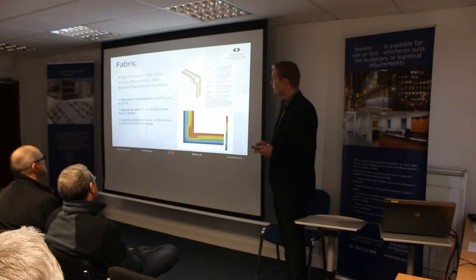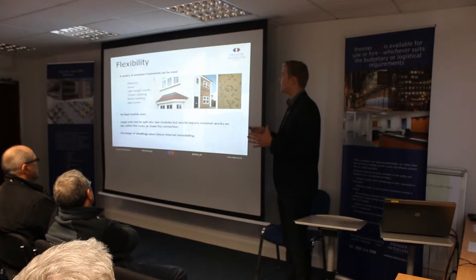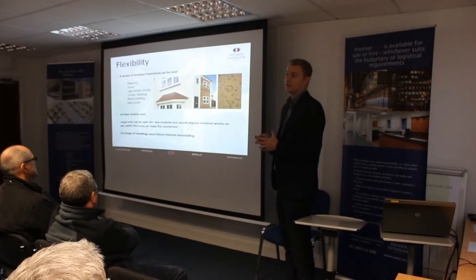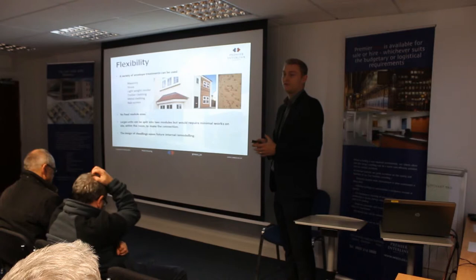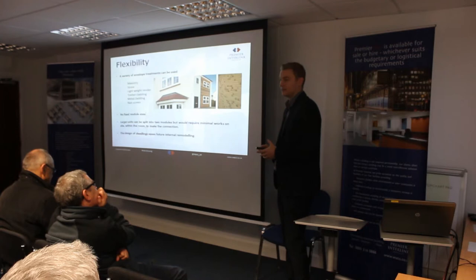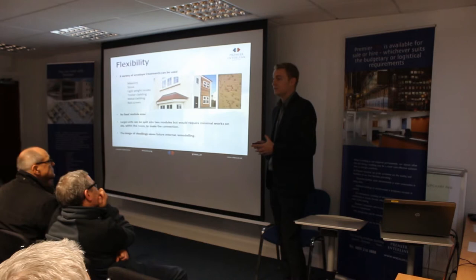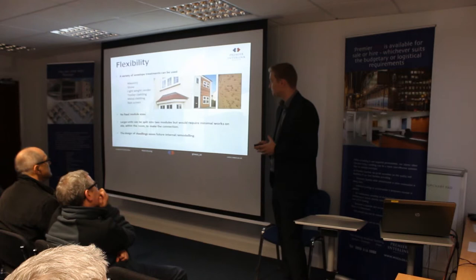In terms of flexibility, David has already alluded to what we can do with the external facade — whether it's traditional brick on site, a render, or a Trespa. All our steelwork is designed by a structural engineer, so we can tailor it to suit your needs. We have no standard module sizes — we're not going to say you're fixed to a three-metre grid. We can tailor to your requirements. The only restrictions we find are transportation-related: tight site access, overhead bridges. Beyond that, we can tailor it to your needs.